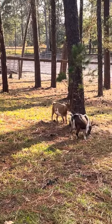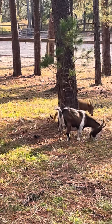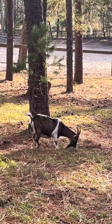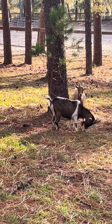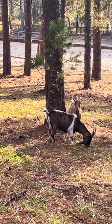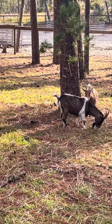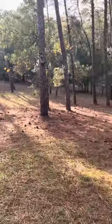Yep, head-butting a tree for no reason. Anyways, two females. I haven't got a male yet. I'm actually looking for a wether — a wether is a fixed male — because I really don't want babies.